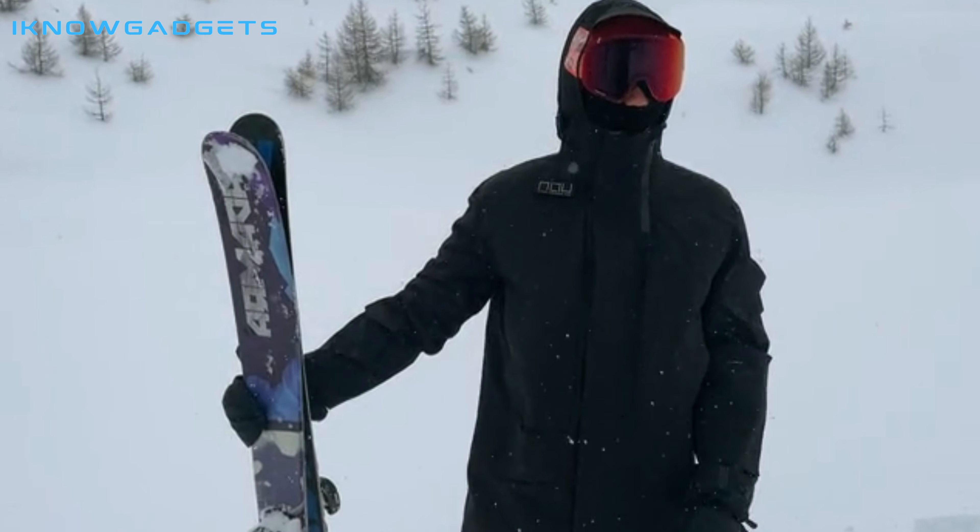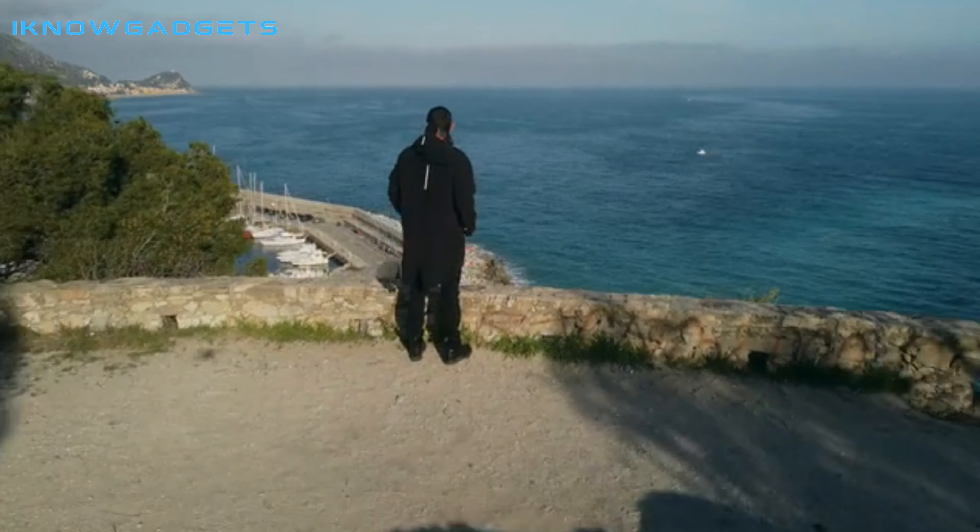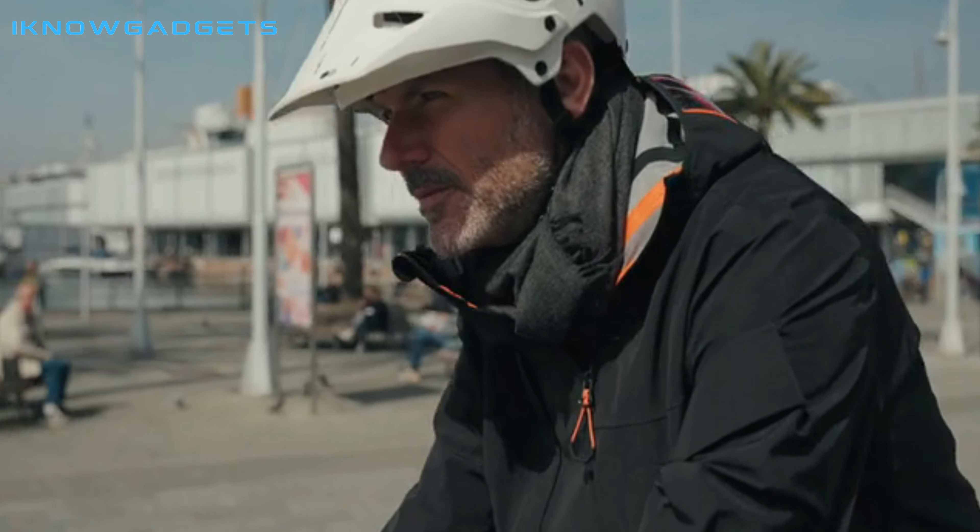Hello and welcome to my channel, I Know Gadgets. Today, I'm excited to review the Isola I year-round waterproof adventure jacket.